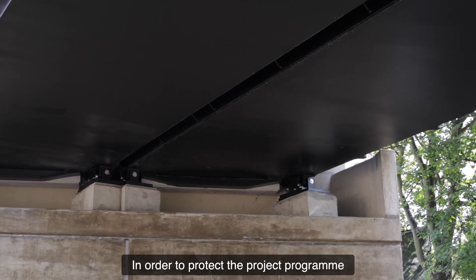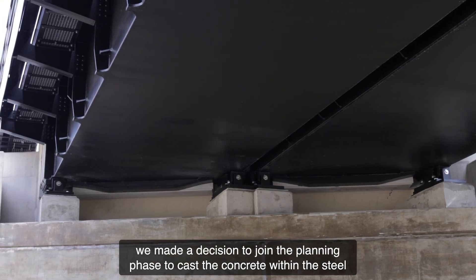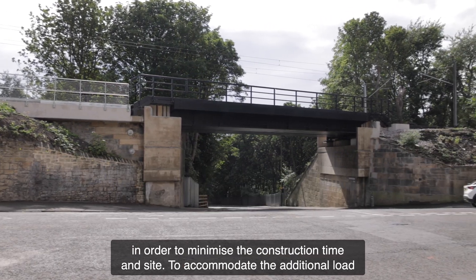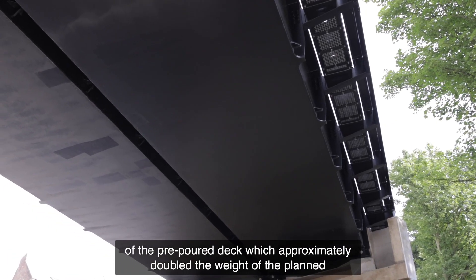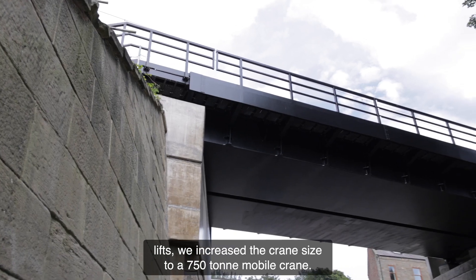In order to protect the project programme and mitigate potential impact during the blockade, the decision was made during the planning phase to cast the concrete within the steel U-deck and apply the waterproofing system, to minimise construction time on site. To accommodate the additional load of the pre-poured deck, which approximately doubled the weight of the planned lifts, we increased the crane size to a 750-tonne mobile crane.